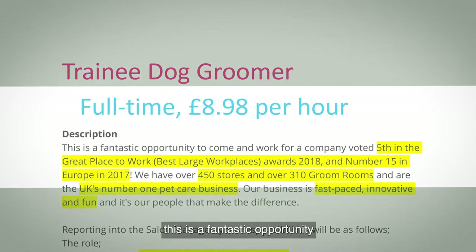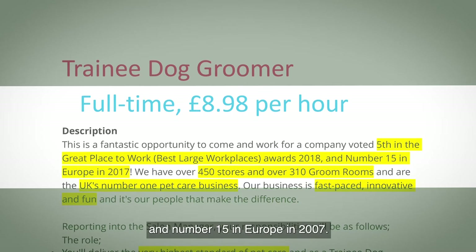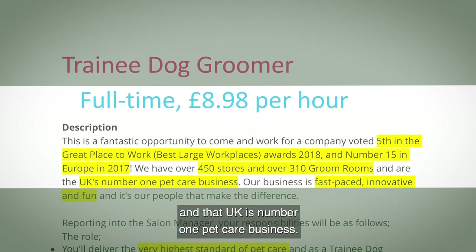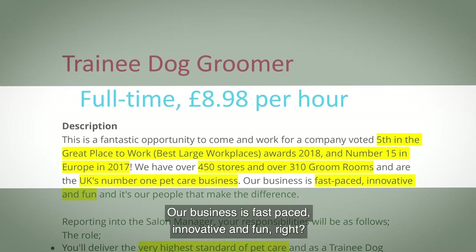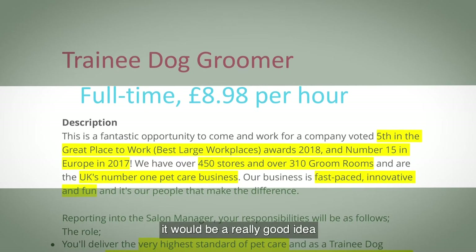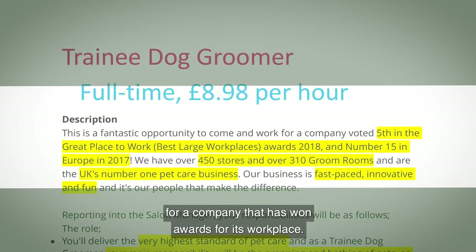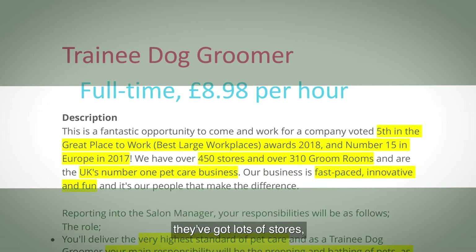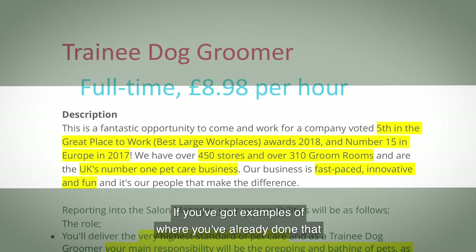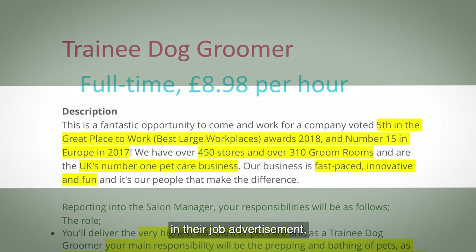It starts by saying this is a fantastic opportunity to come and work for a company voted fifth in the great place to work best large workplace awards, number 15 in Europe in 2007, with over 450 stores and over 310 groom rooms in the UK's number one pet care business. Their business is described as fast-paced, innovative, and fun. In your covering letter it's a really good idea to mention you'd be pleased to work for an award-winning, growing company, and that you enjoy working in a fast-paced, innovative, fun environment.